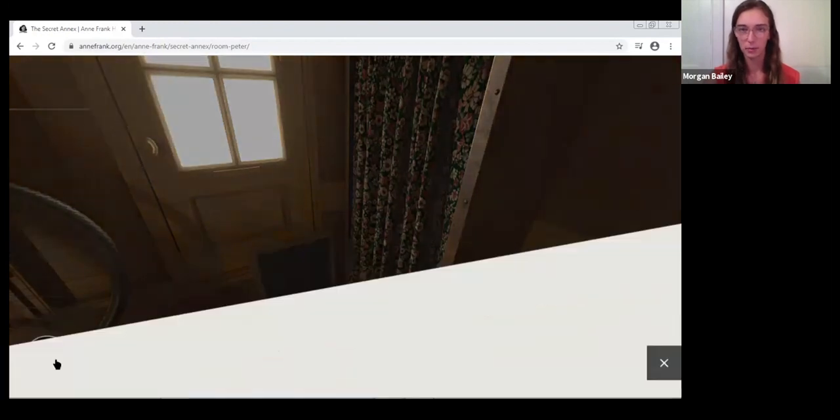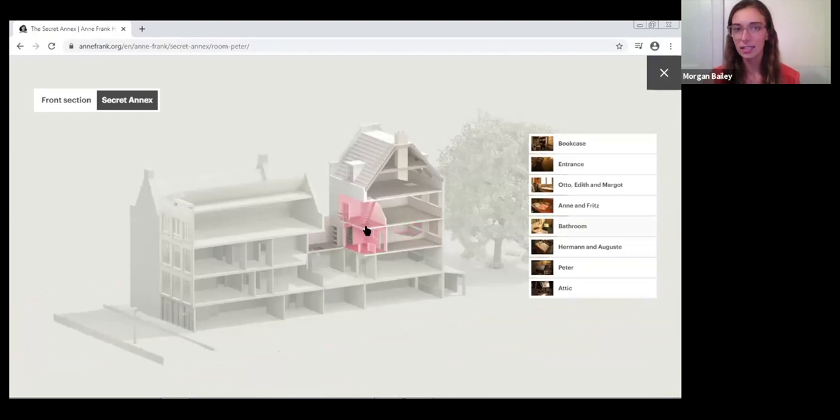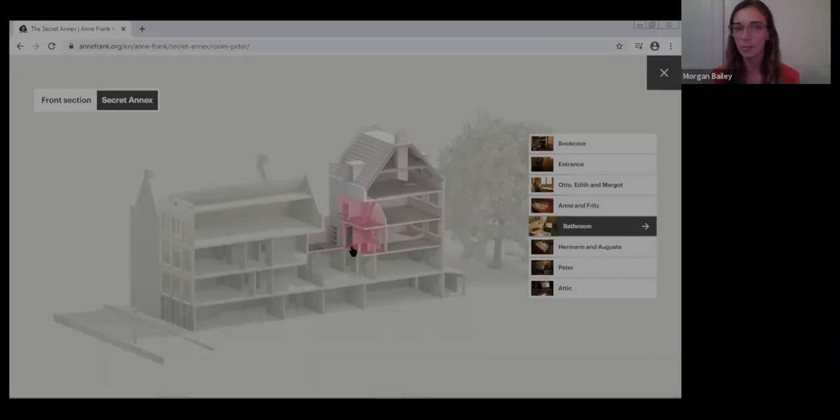I'll show you quickly what this looks like — the staircase that you would walk up to get into the hiding place.